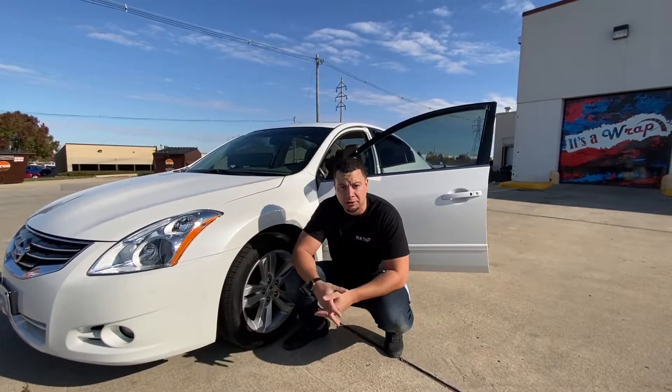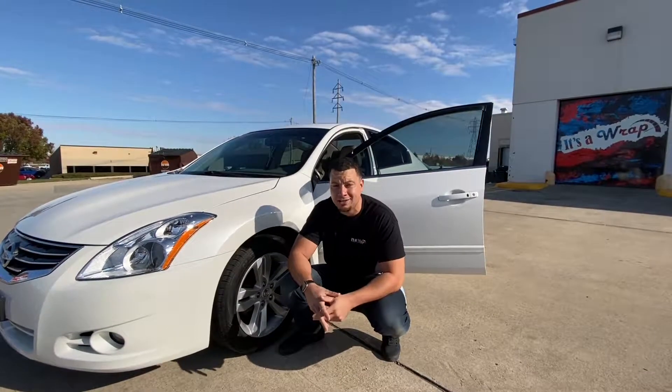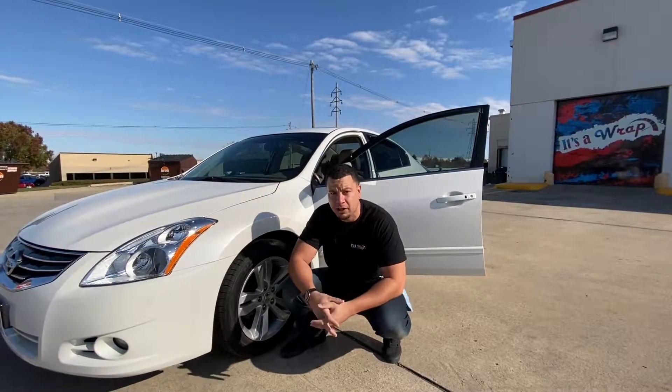Guys, this is a huge moment right now. Until December 21st, we're offering $100 off on all five-year coatings and $200 off on all lifetime coatings, so you don't want to miss this opportunity.